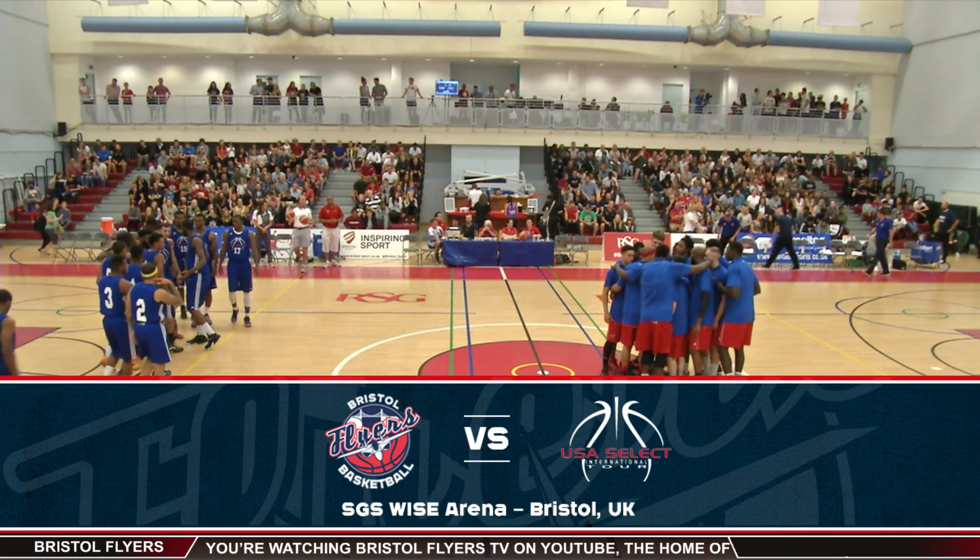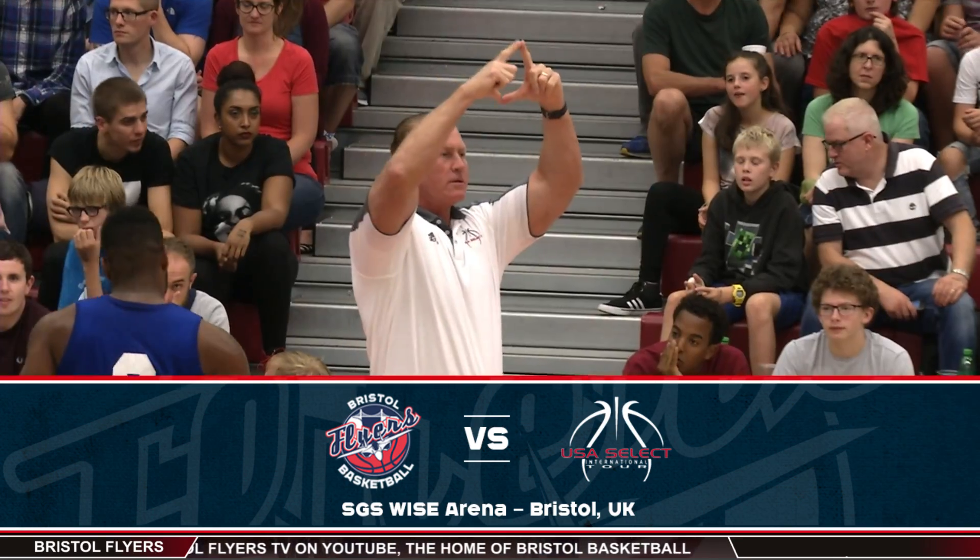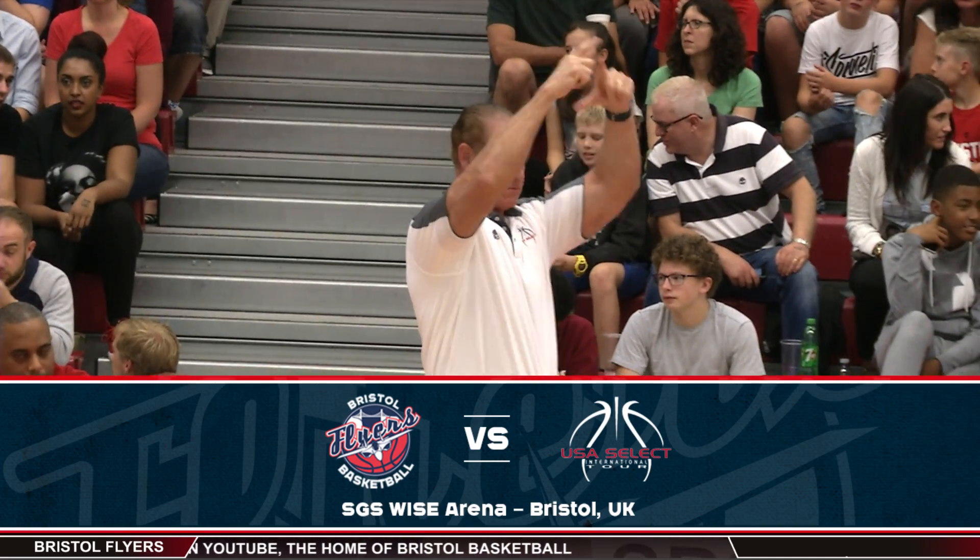A new look Flyers welcome coach Sean Kilmartin and his USA Select side to Bristol in their annual pre-season exhibition at the SGS Wise Arena.